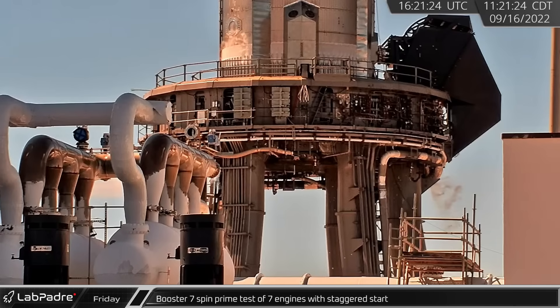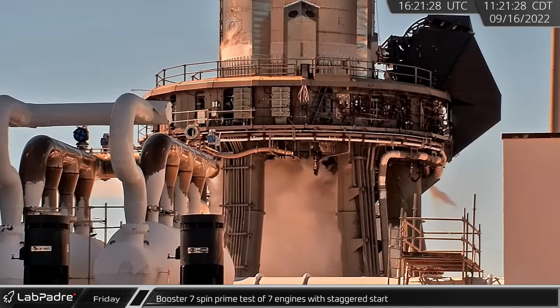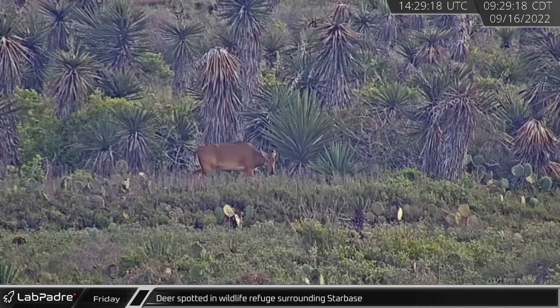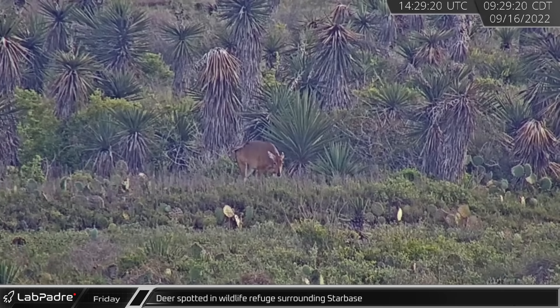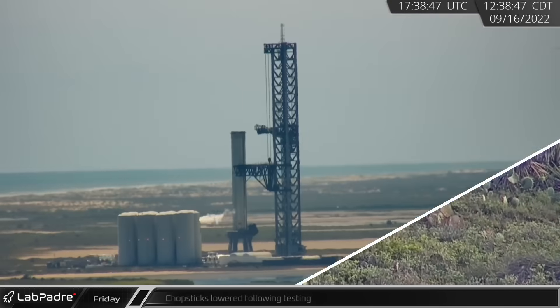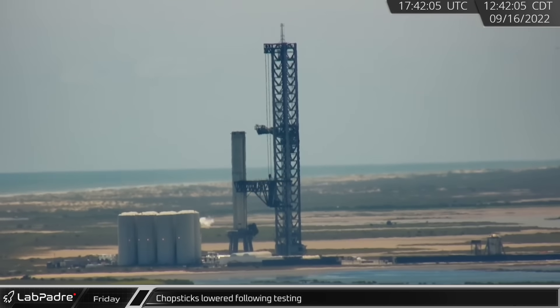A few hours later, we saw yet another spin prime test from Booster 7, this time with seven Raptor engines spinning up in a staggered start. Meanwhile, Raptor roosts caught a wild deer in the wildlife refuge that surrounds SpaceX's Starbase facilities in Texas. With booster testing finished for the day, the chopsticks returned to the base of the tower.